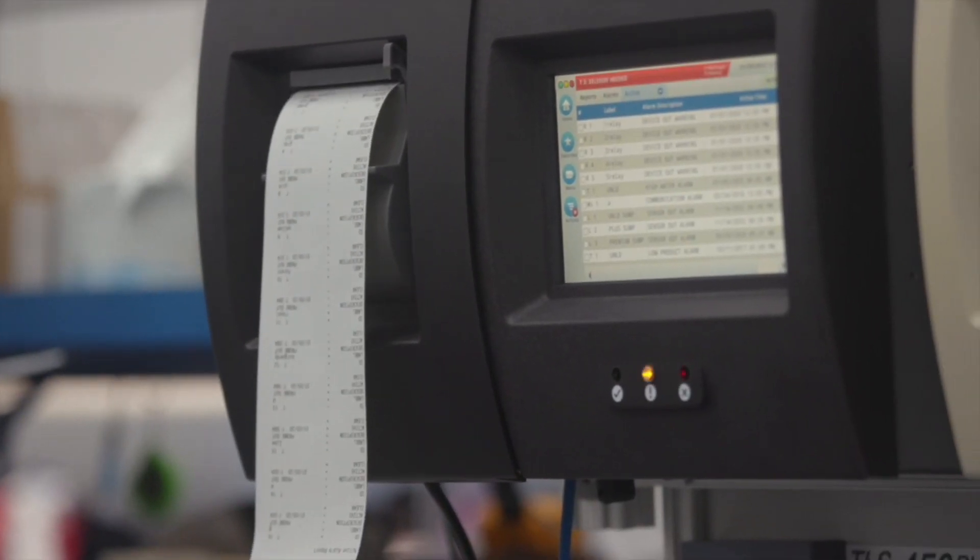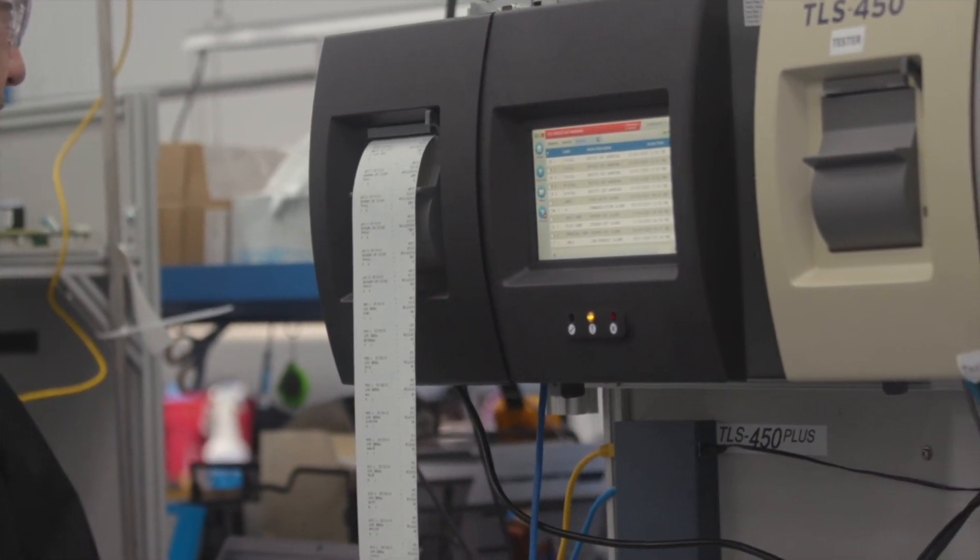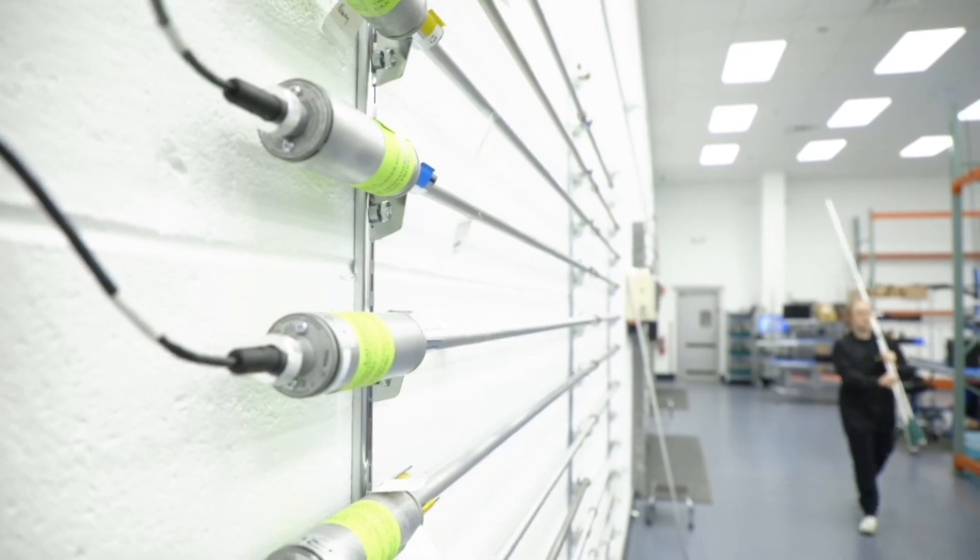We test all repaired probes with a real-life simulation to ensure a reliable product every time.